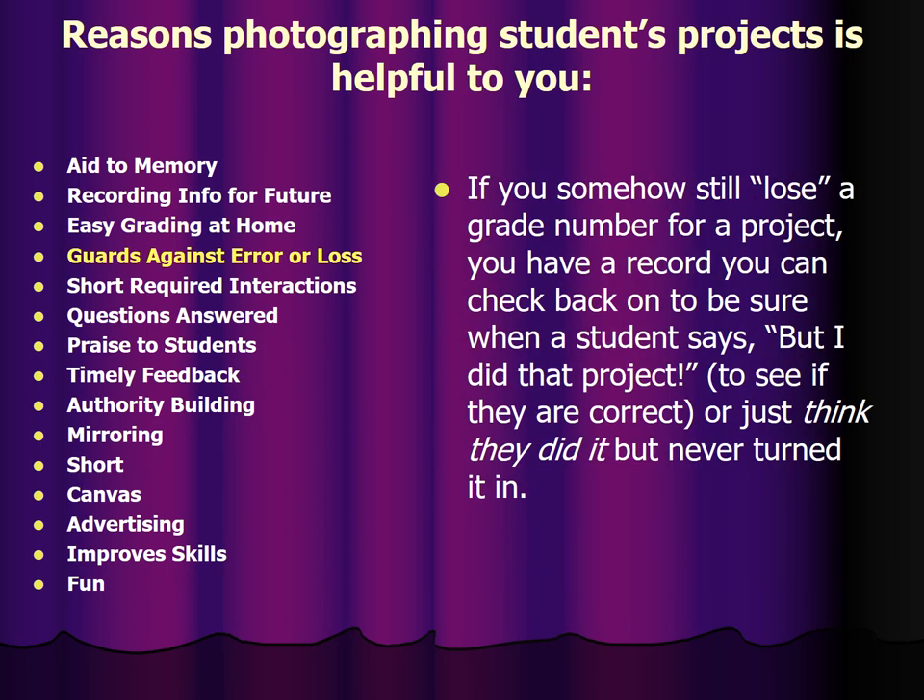It guards against error or loss. If you somehow still lose a grade number for a project, you have a record you can check back on to be sure when a student says they did that project — to see if they are correct or just think they did it but never actually turned it in. I've had people do projects where they have pictures on their phone and know they did it, but they never bothered to turn it in to me. I can prove it isn't there and they can prove it is there by both of us taking pictures. So it's a really good habit for them and for you.